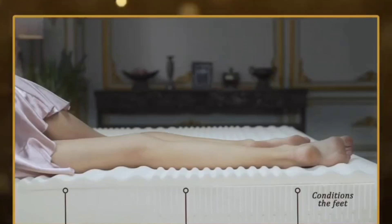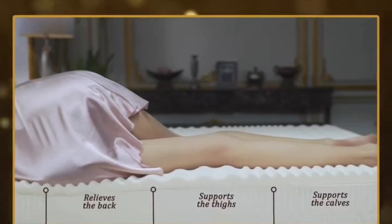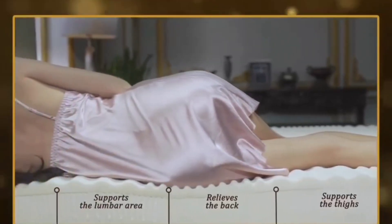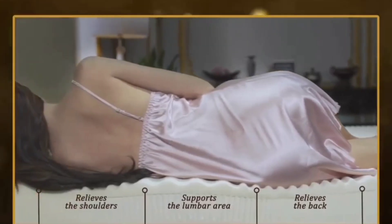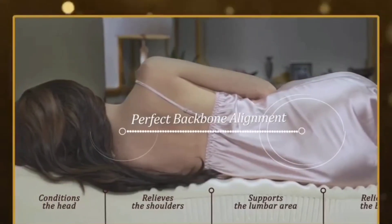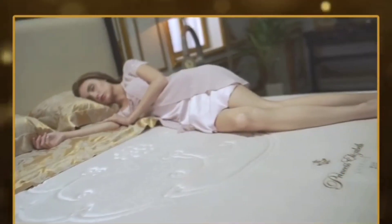Introducing the revolutionary 7-Zone Talalay Embrace — the perfect support system for your body. To ensure your backbone stays in its perfect alignment, giving you a rejuvenating sleep.